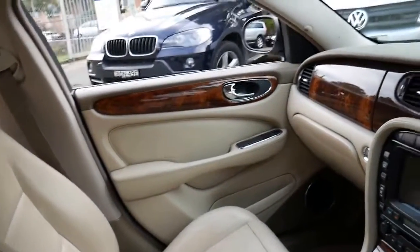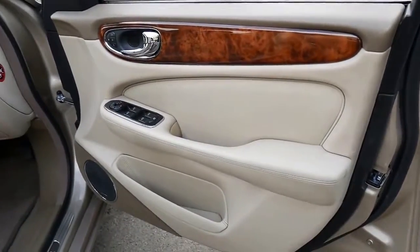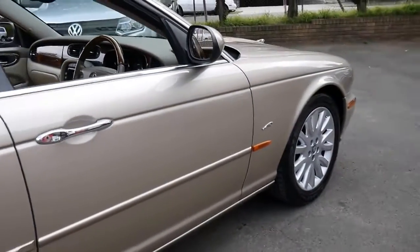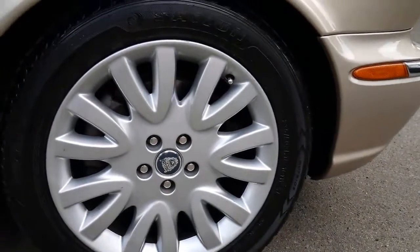It's got parking sensors, navigation, a wood-grain steering wheel, and a very good service history. It's also got the newer 6-speed automatic transmission.